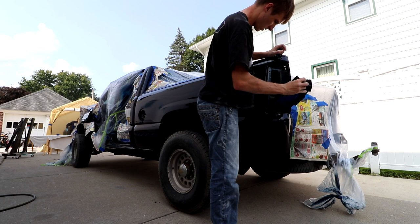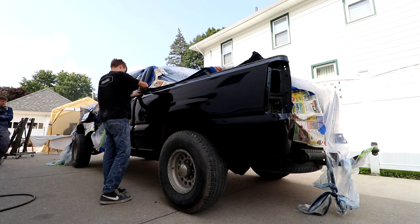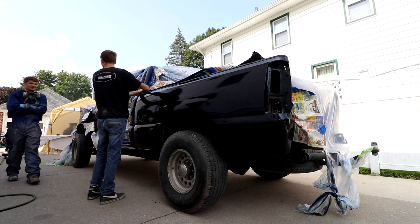But then something kind of bad happened. I was just working on the truck, peeling back the tape and the newspaper, and life was good — the truck was done, now it's just time for reassembly. Then Josh came up to me and said he hoped we were having enough paint. You do not want to hear your paint guy saying that. That means he's confused, he's anxious, he's stressed out.